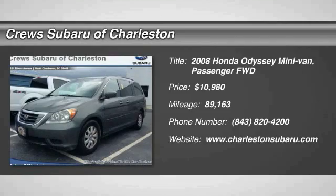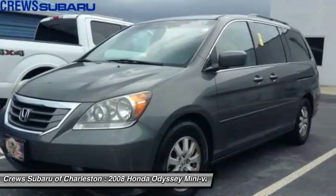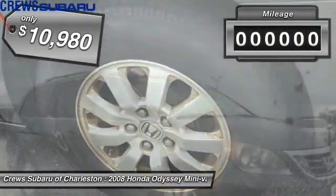The 2008 Odyssey — the Honda Odyssey is a showcase of distinguished style, captivating technology, and advanced safety features, a must for all families, and is priced below $15,000.